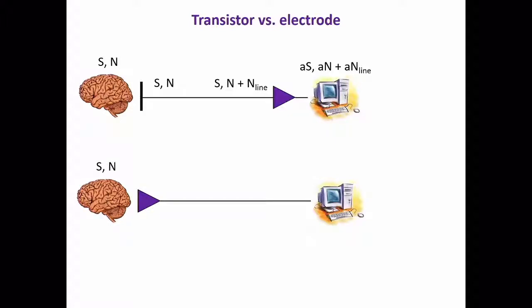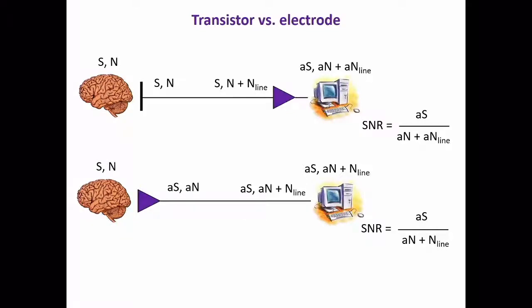The electrode is going to pick up this information — the source signal — but also some noise. Then there's a line transmitting this source and noise to some amplification device, and along the way it's going to pick up some additional noise from the line. Then it's going to be amplified and go to some external recording software, so the signal-to-noise ratio has to also factor in this amplified noise from the transmission line. With the transistor, you could potentially do your amplification directly at the source, so you're effectively not amplifying this noise from the line, and consequently you'll ideally have a higher signal-to-noise ratio.